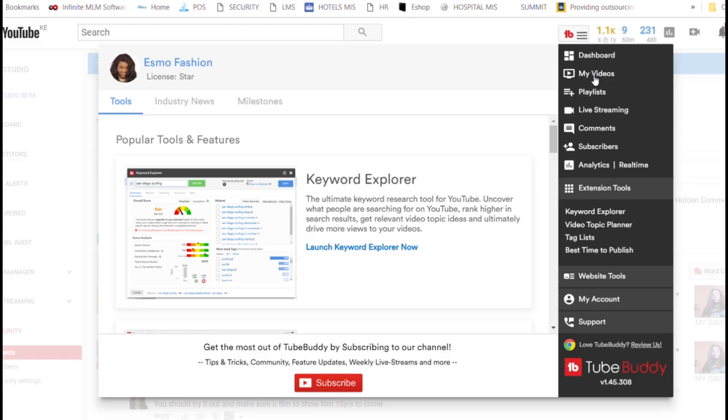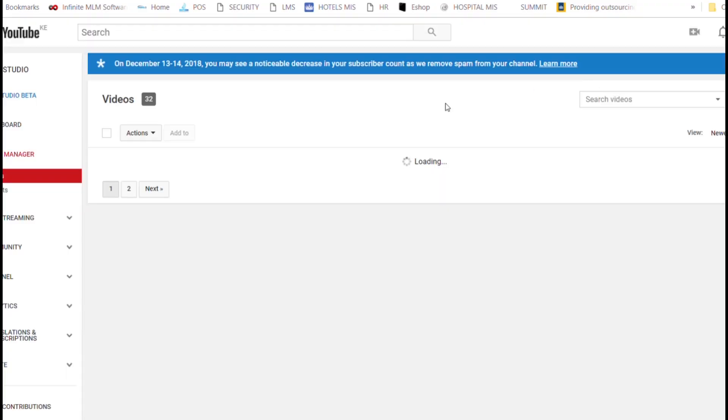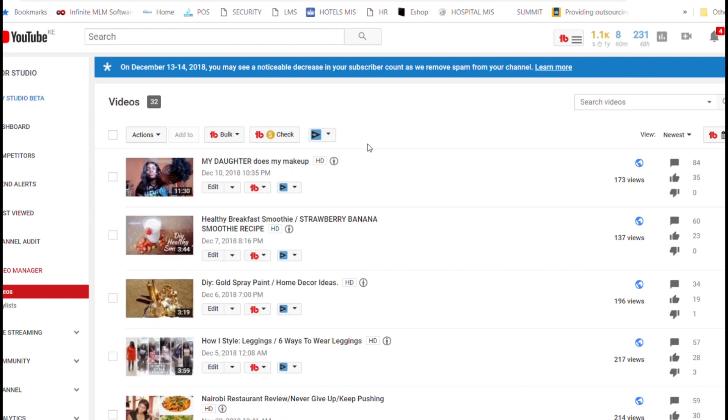If you want to know more about TubeBuddy, I will leave a link in the description box below. You can follow the link — it's free to download. Install the tool and it will be of great help as a content creator.